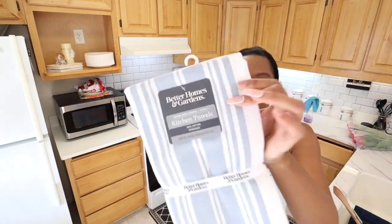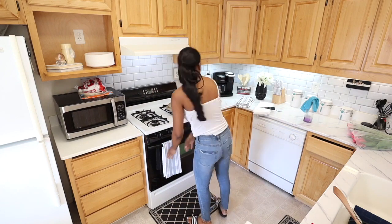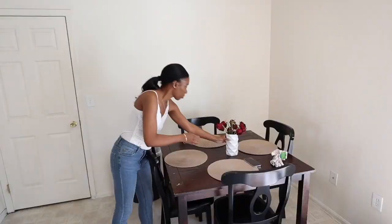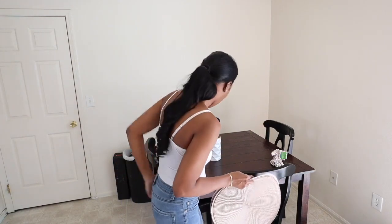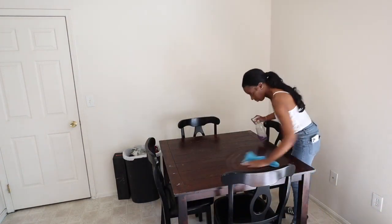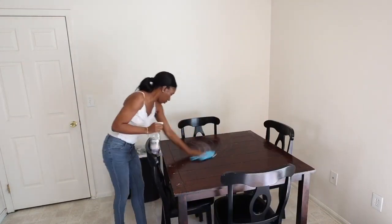We're going to make a grocery list because that's another thing we have to do later in this video. I have the Better Homes and Gardens towels I'm going to switch out and put on the stove. I actually ended up putting three up there instead of two. I'm taking my flowers off of the table — it's time to get rid of those, and I'm going to wipe the table down because it's dusty and sometimes has a little bit of pollen from those flowers. I'm just taking my spray and wiping it down.